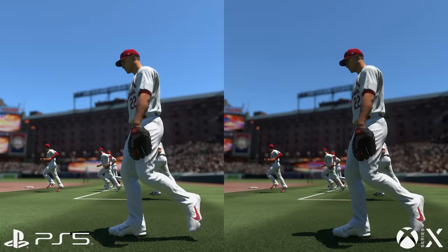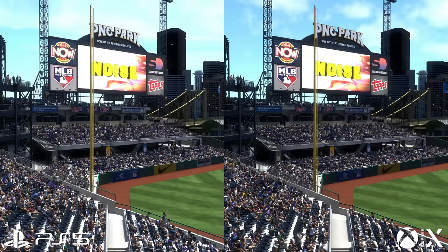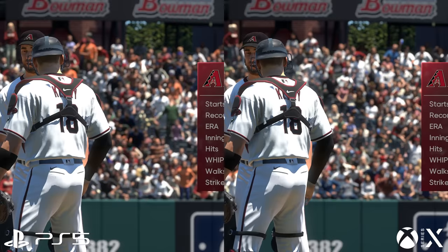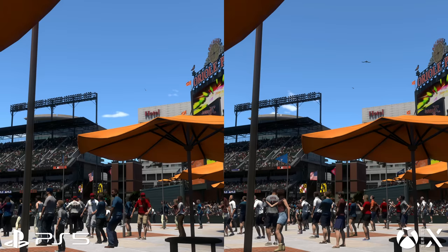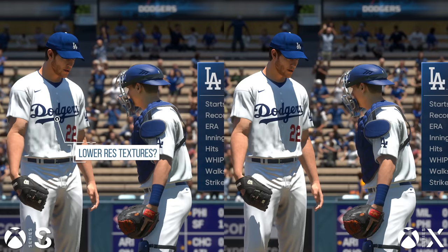On Series X and PS5 we're getting a native 4K resolution, and while I saw occasional barely noticeable variations in perhaps filtering, I'm fairly confident that MLB The Show 21 looks identical between the two systems. It's a pristine 4K presentation — native, locked pixel grid, no dynamic resolution scaling. There's a lot of commonality in the game's visual makeup across the generations; it's a proper cross-gen release with only incremental gains when comparing PS4 Pro to PS5 or Xbox One X to Series X.